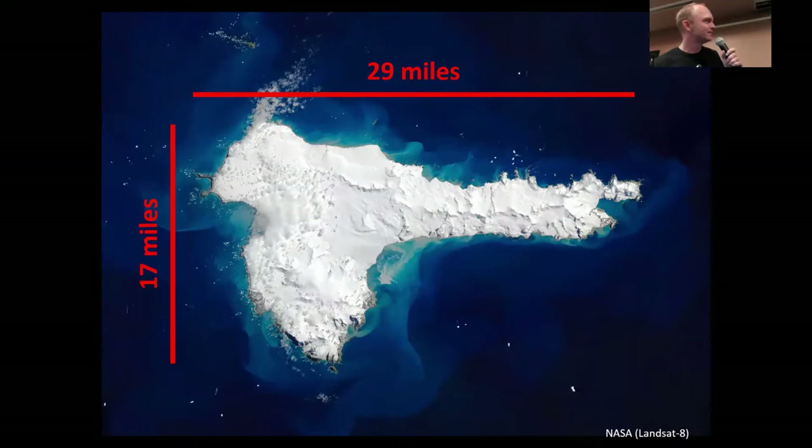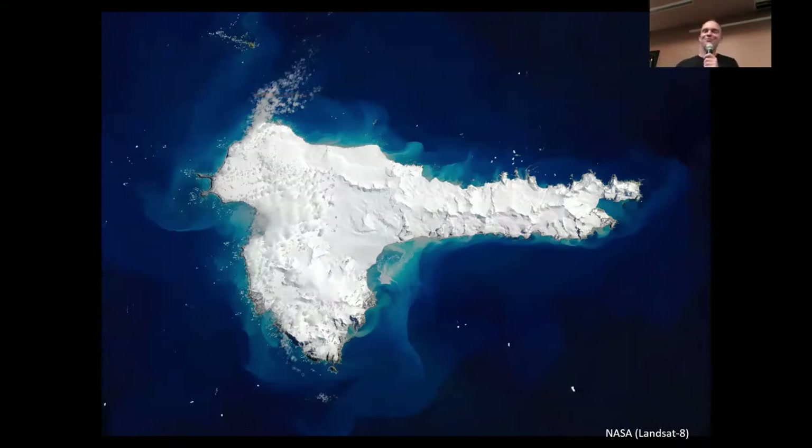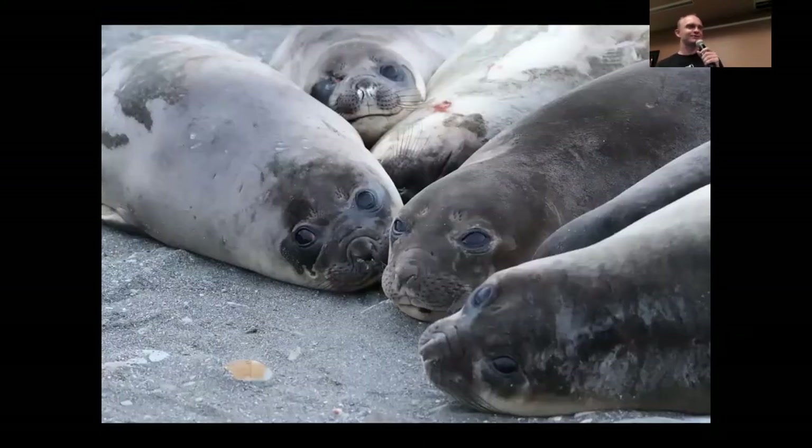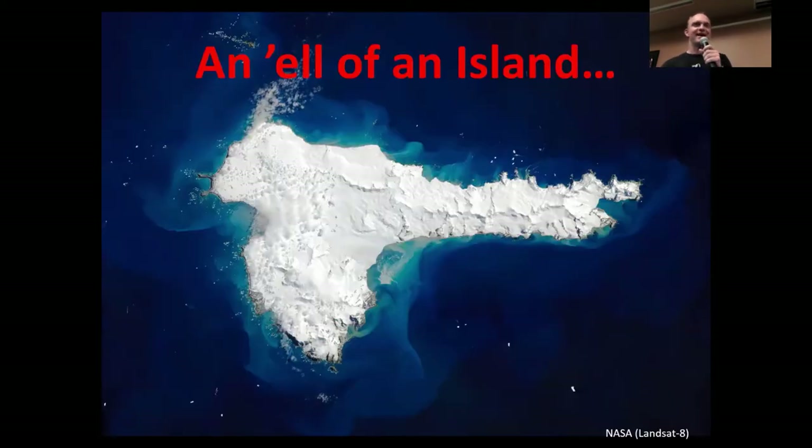It's 17 by 29 miles. Why is it called Elephant Island? It does kind of look like an elephant if you add some body parts to it, but the first people who saw this island in the 1820s were looking from beach level and were probably more concerned with the elephant seals clustered on the beaches. Although I kind of like a third explanation — that it's simply an elephant island.